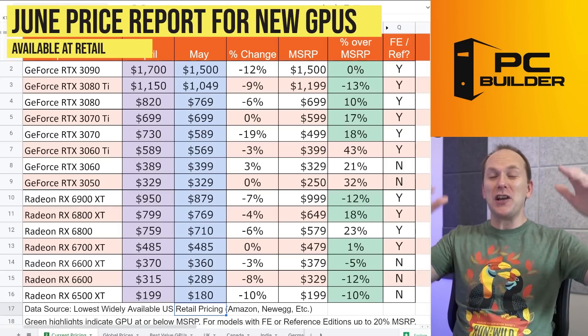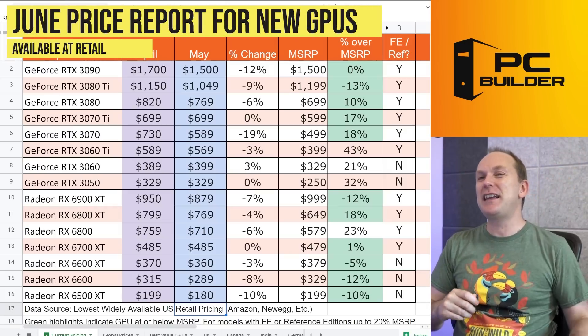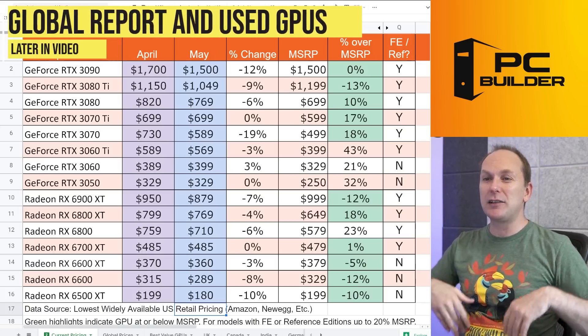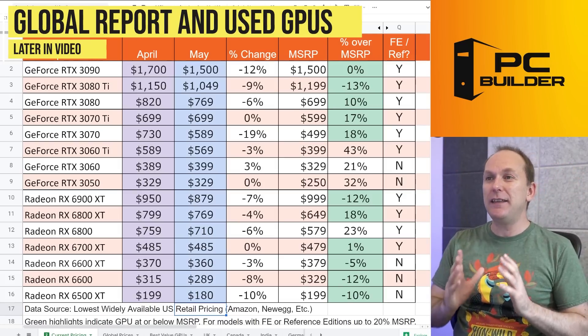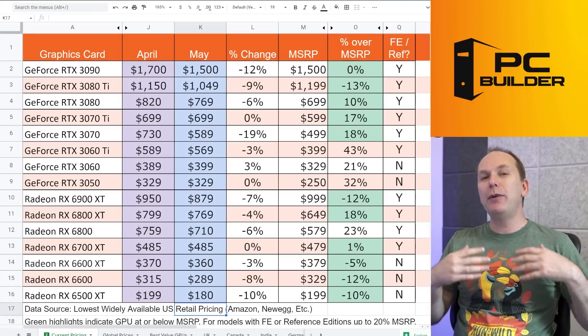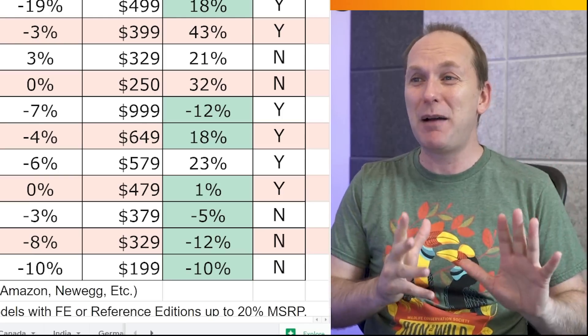Let's start off with the brand new GPU market for NVIDIA RTX 3000 series cards and AMD Radeon RX 6000 series cards in the US. Then we'll get to some global pricing and the used market. Overall, we've seen in the new US market some crazy price mixing — some models dropping dramatically while other models have actually increased in price for some fan favorites. Just buckle up for that one.